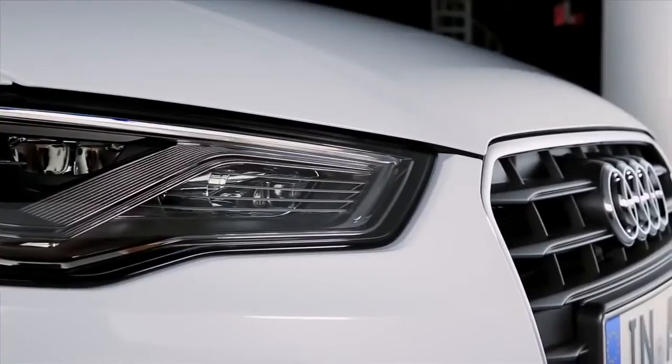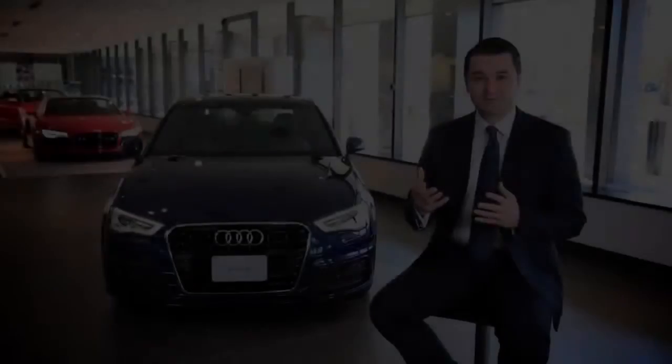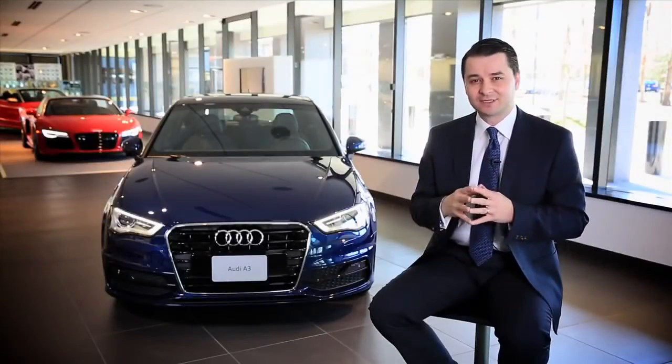The way the materials fit together, the choice of materials, as well as color matching — all of that comes together in exactly the same perfect, harmonious way as it does in all the other models. That's something we really believe will stand out in the A-segment as a very unique thing.